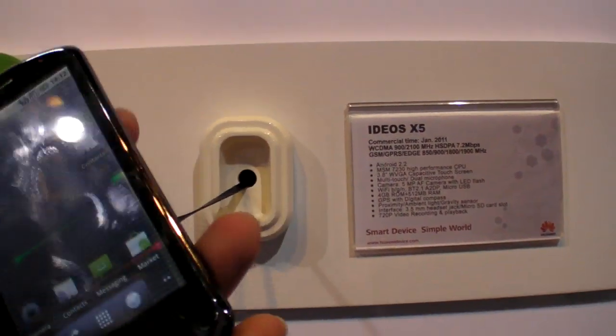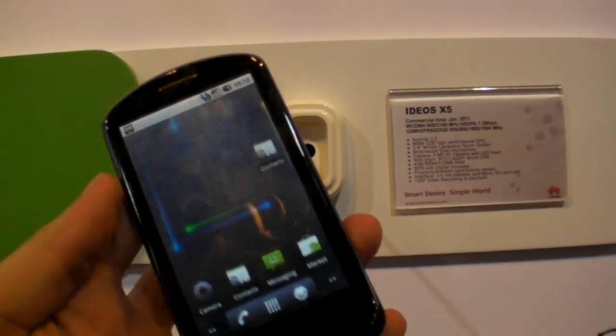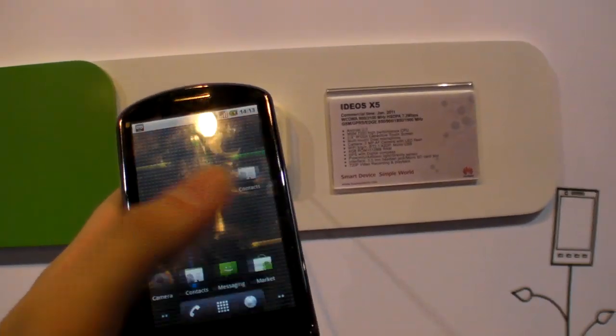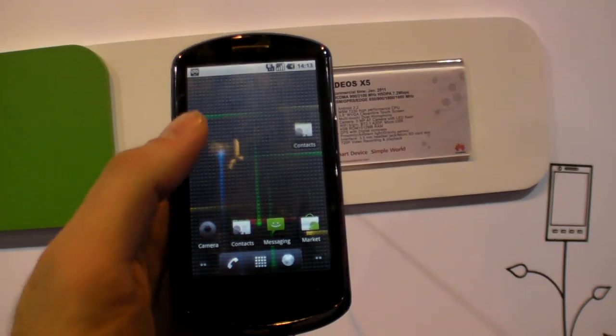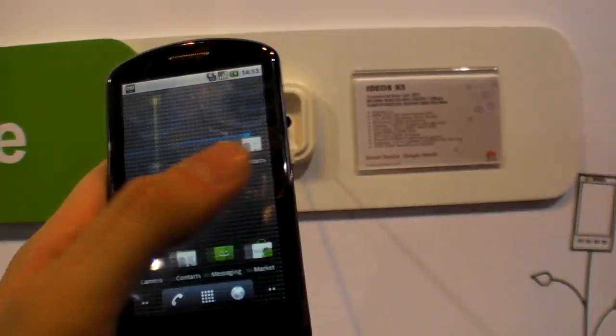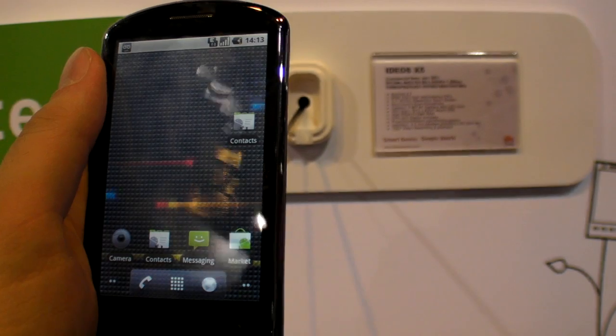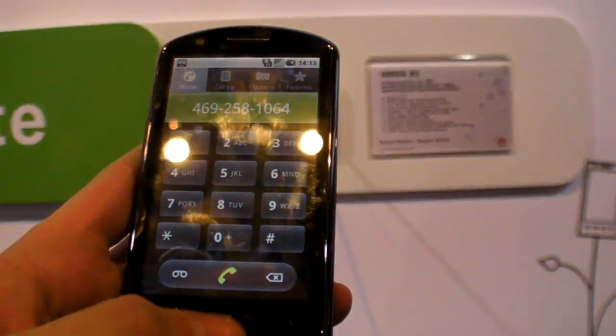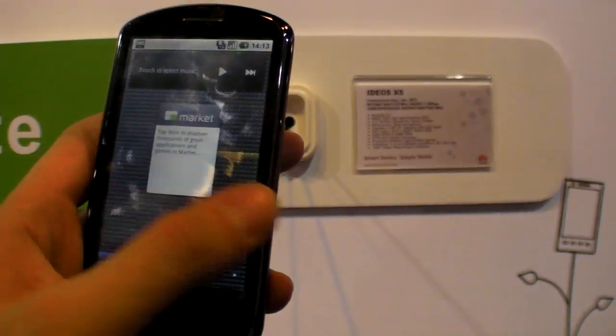So here's the Huawei IDEOS X5, released this month in January 2011. When are you releasing this? First quarter for AT&T, hopefully. But it says January — what does that mean? January basically means we are getting certified by the FCC in the US.